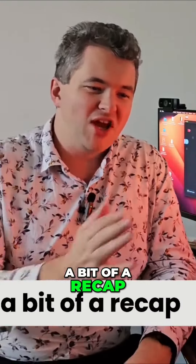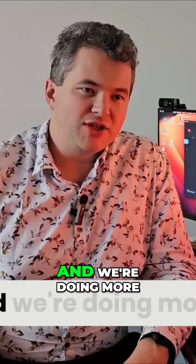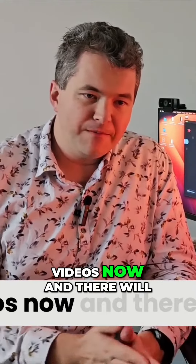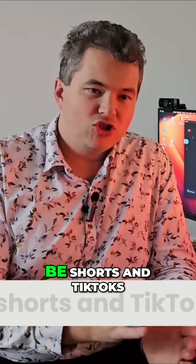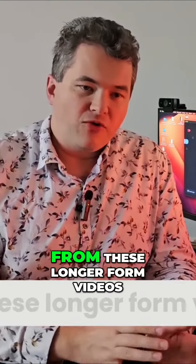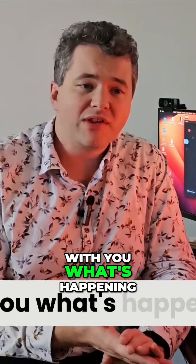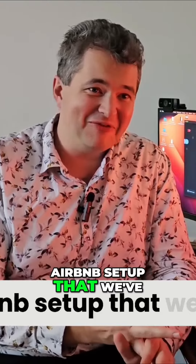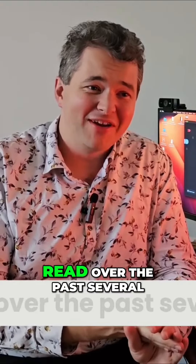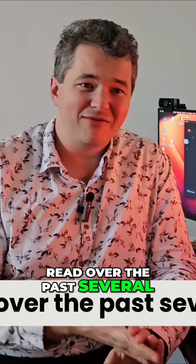What I want to do in this video is a bit of a recap for the month of March. I'm doing more longer-form videos now, and there will be shorts and TikToks that come from these. I'm going to share what's happening with investments, an Airbnb setup we've done, and some books I've read over the past several weeks that I'd recommend.